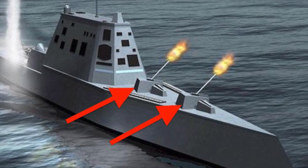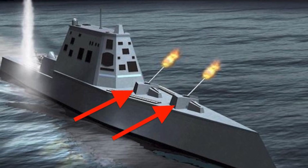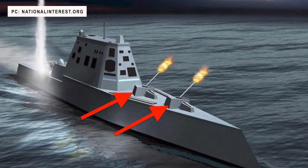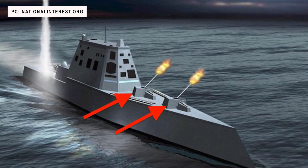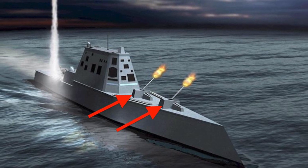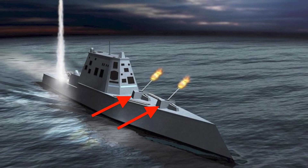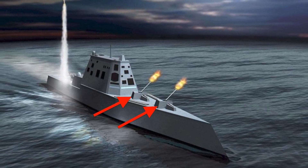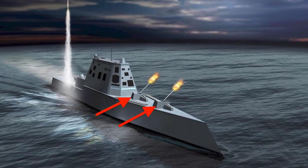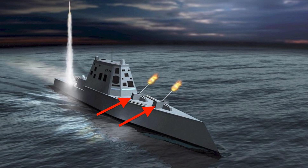The Zumwalt was supposed to get close to the enemy using its stealth design and use the gun system to hurl projectiles from a range of 80 miles or around 130 km, but this didn't work out. The Long Range Land Attack Projectile, or LRLAP — the precision-guided shell that would arm the ship's guns — saw cost escalation from $50,000 a round to $800,000, equivalent to cruise missiles with much longer range, and was therefore not practical. LRLAP was canceled and the guns are currently useless. The space made available with the removal of the Advanced Gun System should enable the Zumwalt to accommodate a dozen CPS missiles.